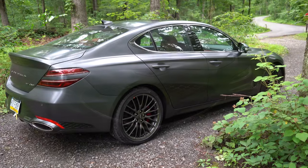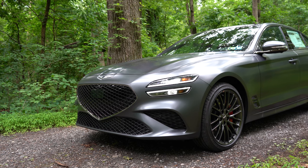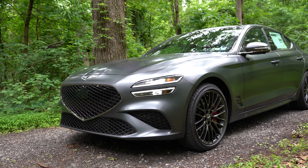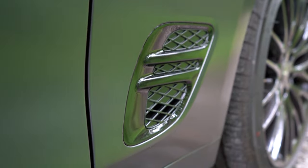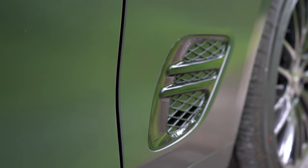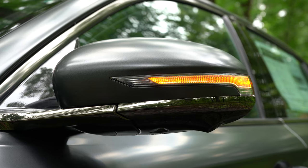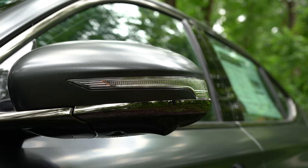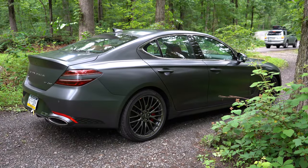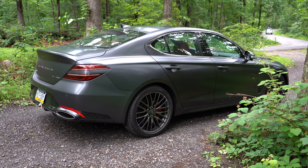Moving to the side of the G70, you can get gloss black window surrounds or the dark chrome look that we currently have. One of my favorite new design elements are the gloss black accents in the lower portion of the front fender — they are actually functional for aerodynamic purposes. The side mirrors are body-colored, power adjustable, heated with LED integrated turn signals, power folding, and feature the Genesis logo that illuminates onto the ground at night with any package option.